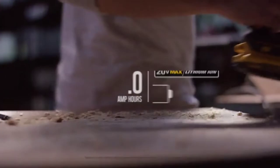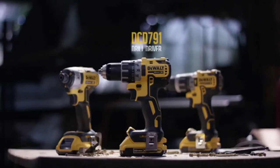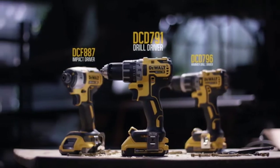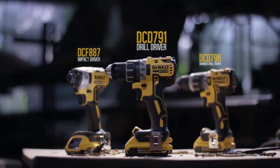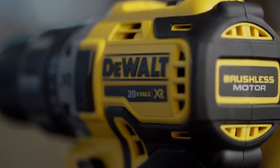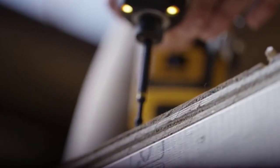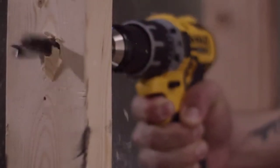Both powered by 20-volt max extreme runtime lithium-ion batteries: the DCD-791, DCD-796, and DCF-887. With next generation DeWalt XR brushless motors, designed to meet your needs, engineered to outperform, and built guaranteed tough by DeWalt.